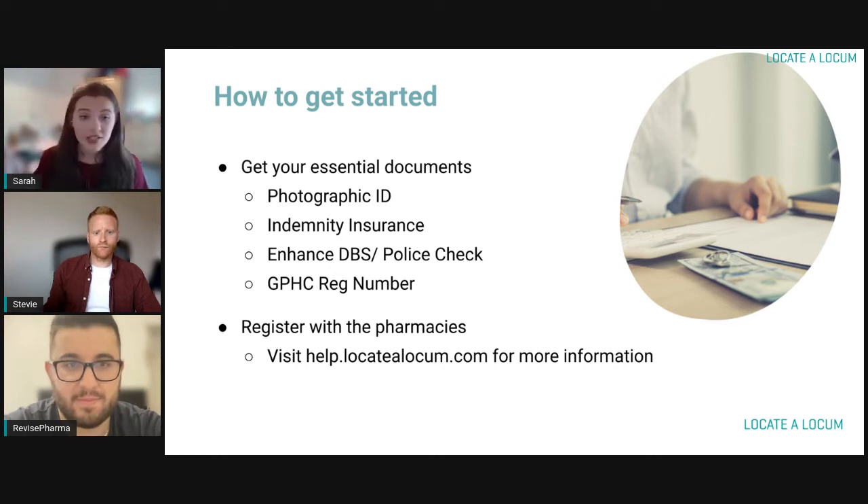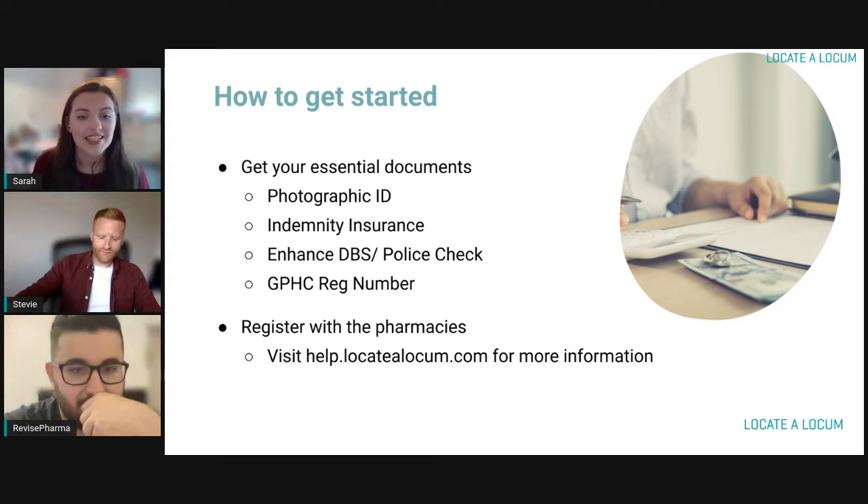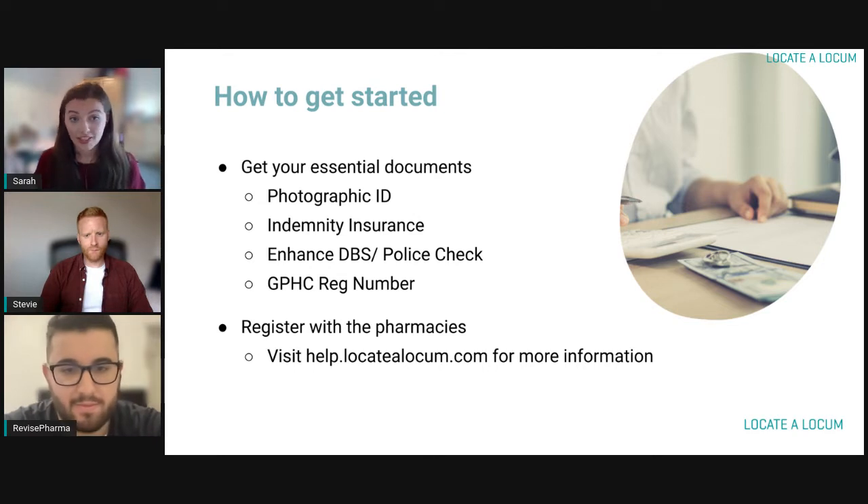Everyone is going to need photographic ID — that could be your passport, driving licence, anything like that. Next you'll need your indemnity insurance, then your enhanced DBS check, your place checks, and finally your GPHC registration number. If you gather all that and have it to hand, your registration process will go a lot quicker and you'll be able to get started a lot faster. Just take that little bit of organization at the start and once it's done, it's done.